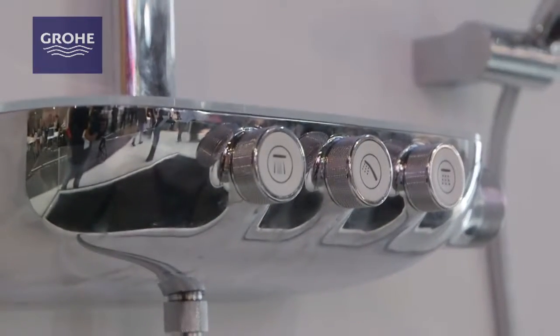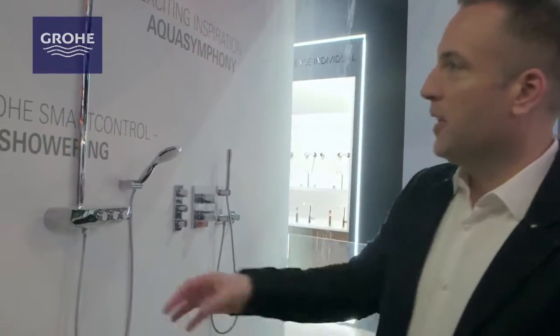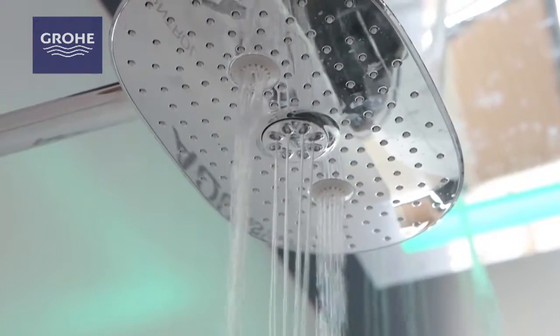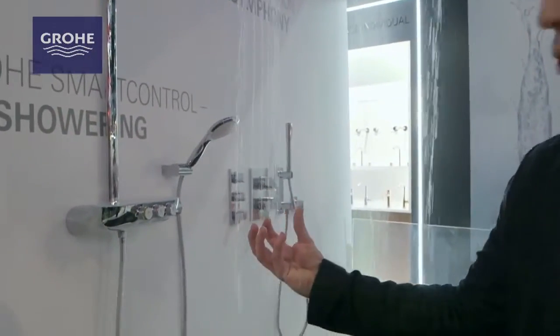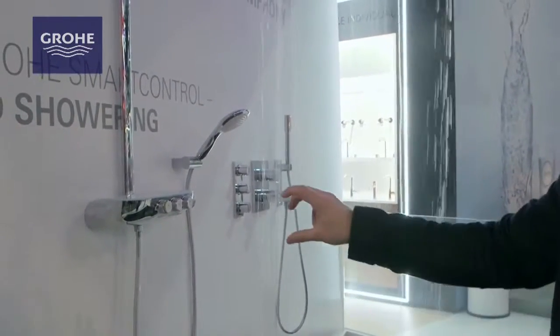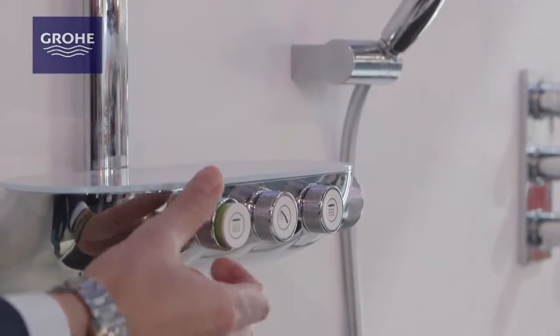The next product we're going to look at is our SmartControl concealed shower system. This is an incredibly innovative showering system — it allows you to dynamically control the water intensity and also the areas where the spray comes from. My colleague here is going to turn on the massaging spray. You have a really clean indicator of which control you've selected, and you also have the ability to control the volume or intensity of the water — simply by turning the dial you get a really precise adjustment.